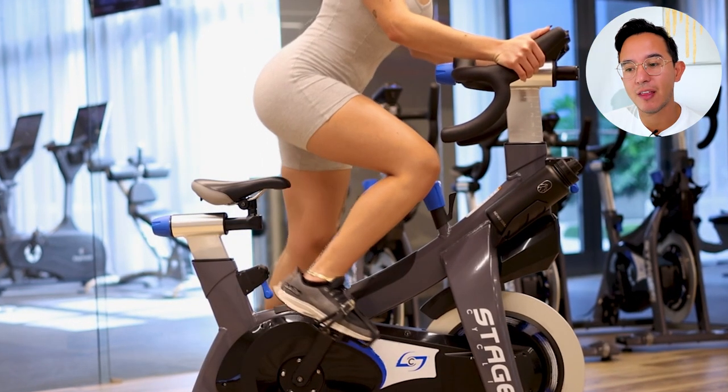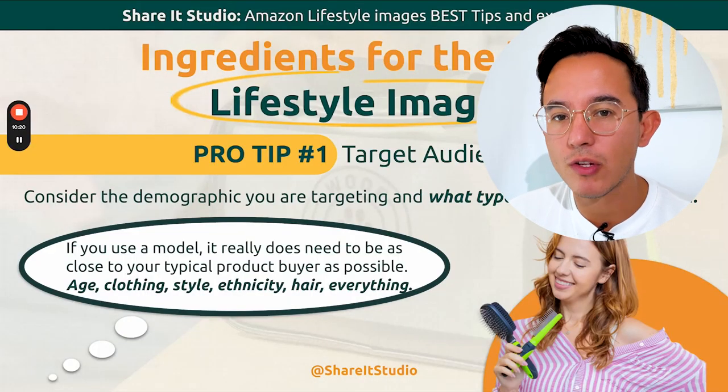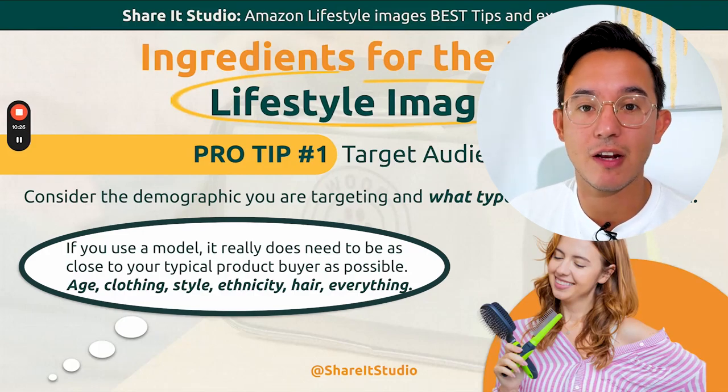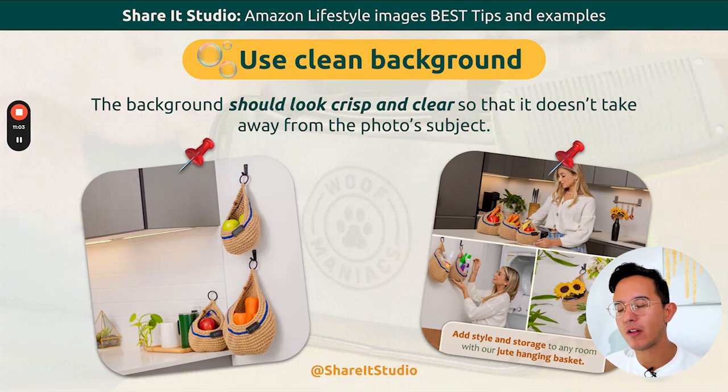Try to put in as many matching characteristics as possible. Obviously you're not going to hit all of them at once — maybe this represents only 50%, and the other 50% is diverse. At least you target that 50%. Use a clean background and be as aesthetically pleasing as possible. The quality of your listing translates to the quality of your product.